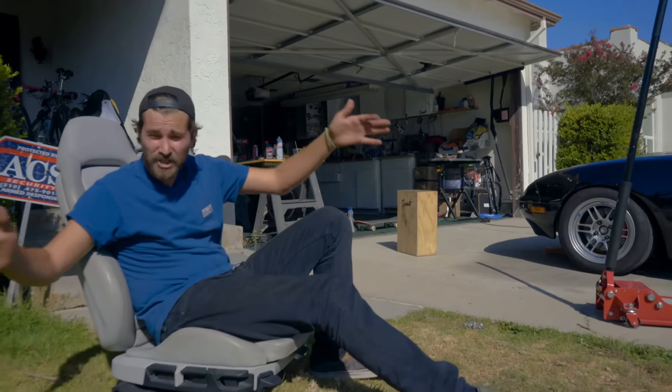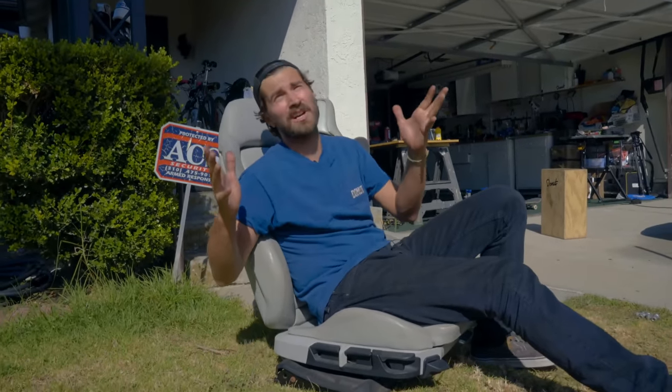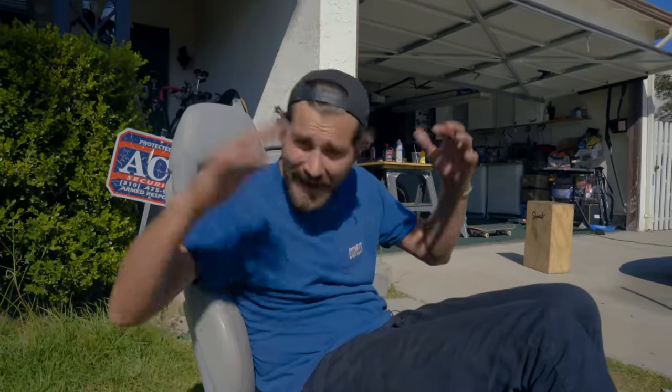We just wanted to check in and let you know we're going to take next week off for a much-needed summer vacation slash parrot hunting expedition. But don't worry, nothing's ending — Money Pit's not ending. We'll be back with all the regular stuff you're used to. We're just taking a quick vacation. Don't miss us too much.